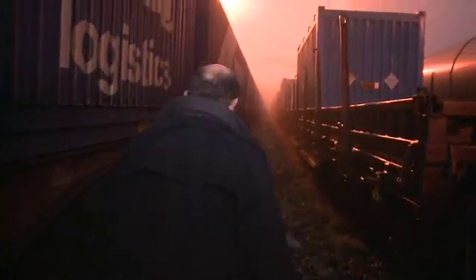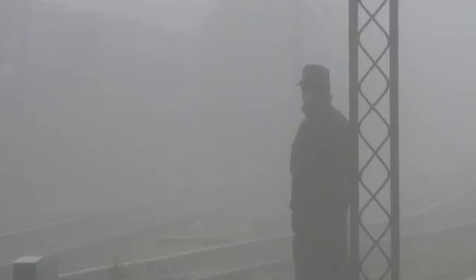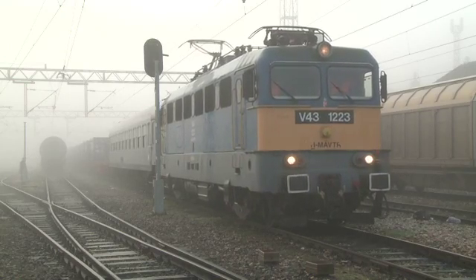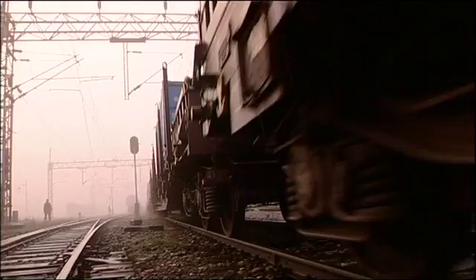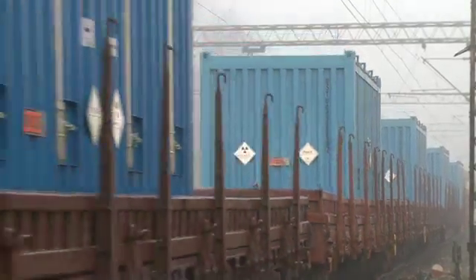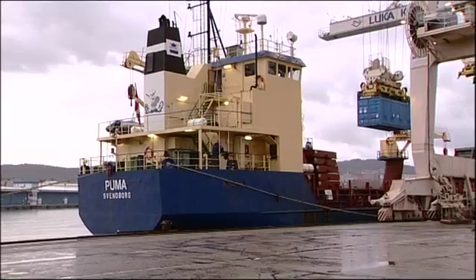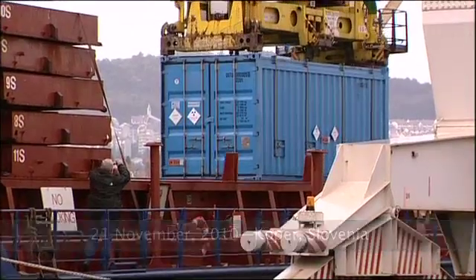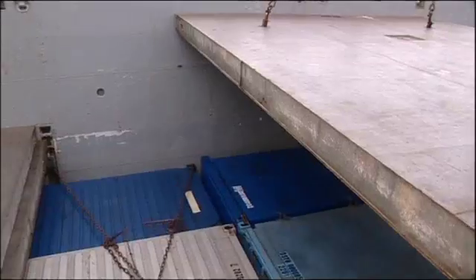In the pre-dawn light, crews readied the train for departure. The train rumbled 800 kilometers through Hungary and across Slovenia before a cargo ship set sail on its three-week, 8,000-kilometer journey to Russia's Arctic port of Murmansk.